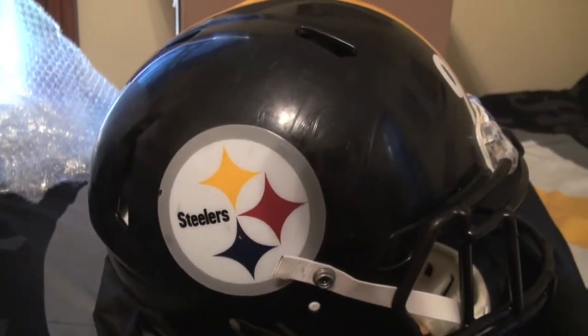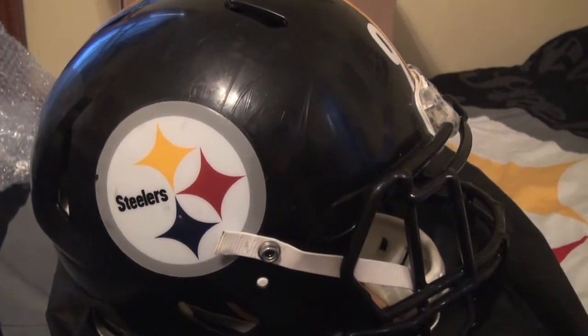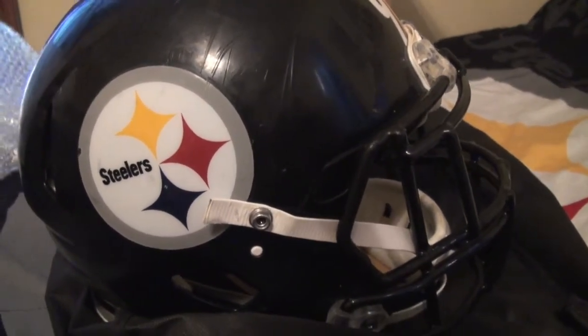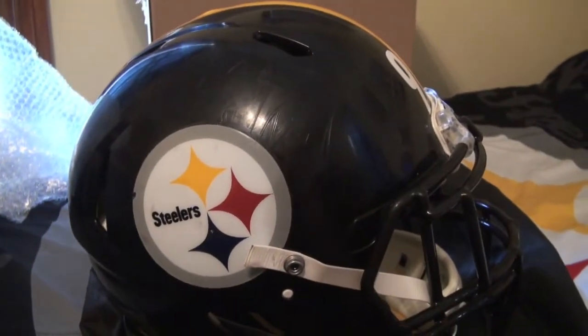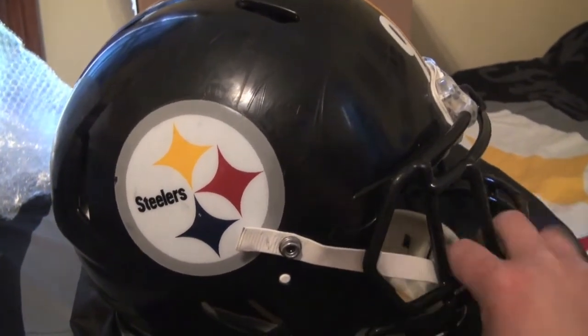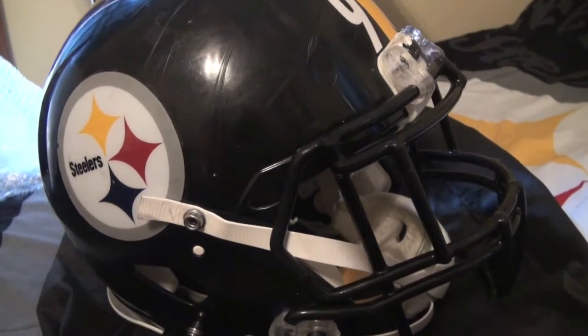You got to think — these helmets are used pretty much year round. So you're getting your best deal if you're going for the game stuff with a helmet, because they wear this in practice, they wear it in the games, in preseason. This thing has pretty much been worn the whole season.